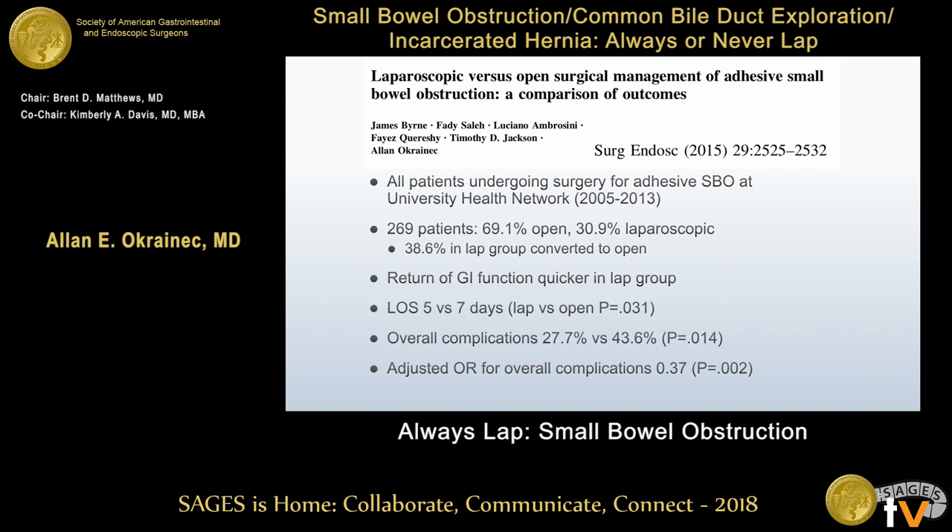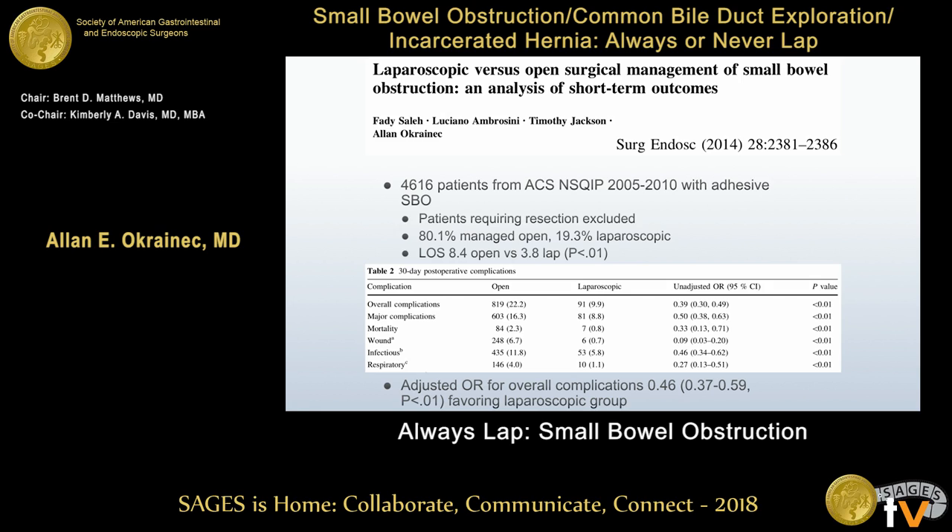I would argue that selection bias is not a reason to avoid thinking of laparoscopy for every single patient. We took a different approach looking at the NSQIP database over a 10-year period, almost 5,000 patients — 80% managed open, 19.3% laparoscopically. Length of stay was significantly longer in the open group and about half in the laparoscopic group. We deliberately excluded all patients who required bowel resection to compare apples to apples. The adjusted odds ratio for overall complications was more than 50% less in the laparoscopic group.